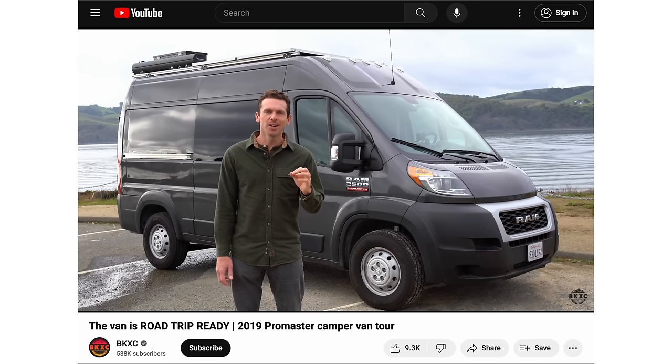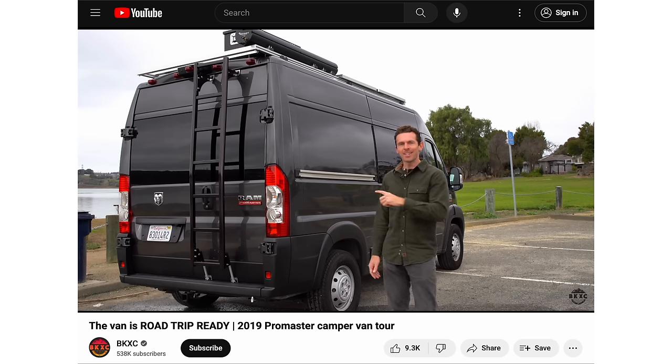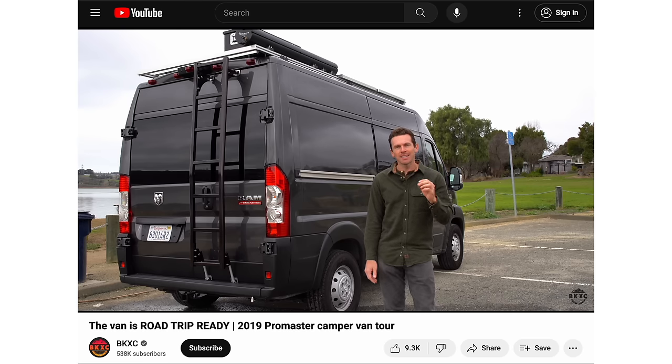I still love the gray color — I think it's just nice and subtle, it looks cool. There were only four or five of these available in the entire country and luckily one was in Portland. Me and my mom took a one-way flight and then we drove the van back down.